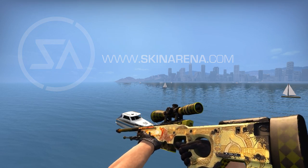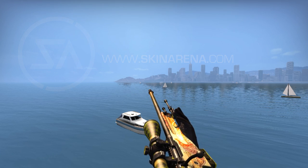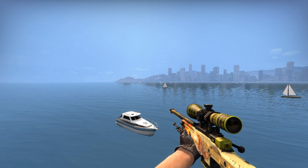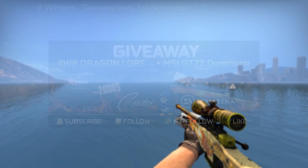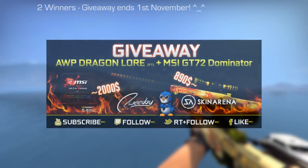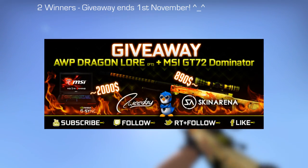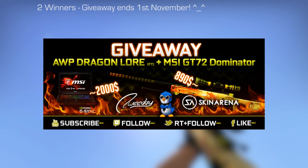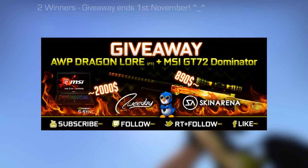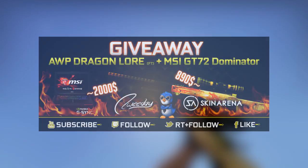We have an AWP Dragon Lore and a gaming laptop to give away — two winners. The link is down below in the description; you can enter via loads of things. The winner is going to be drawn on the first of November, so it runs the whole month. Thanks a lot for the amazing support lately — all the likes, comments, shares — I really appreciate it. Good luck in the giveaway!